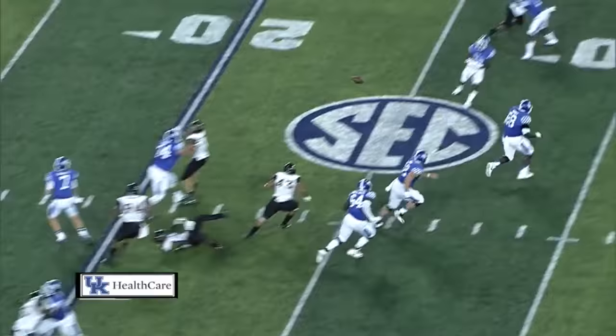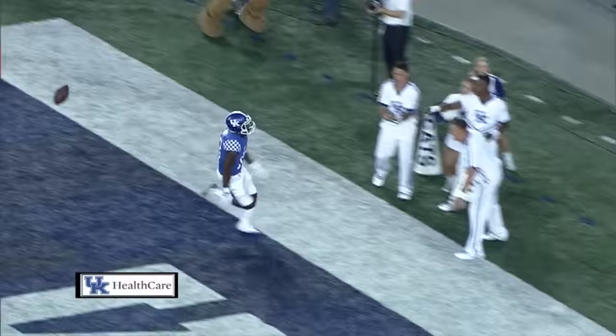Four men across the front, blitz coming off his left side. They bring five and hit the screen to Baden. He's got room — 40, far sideline, 50. Look out! Down the far sideline! He's going to the house! 20! 10! 5! Touchdown! Kentucky!